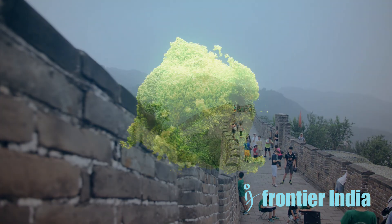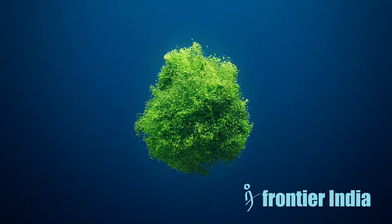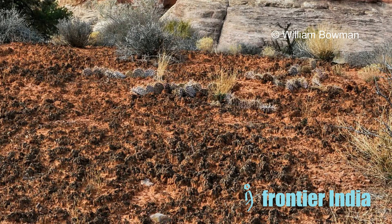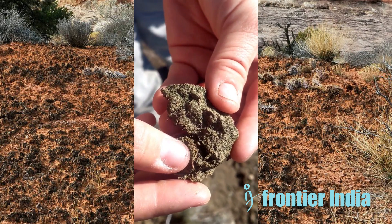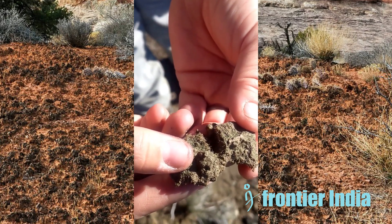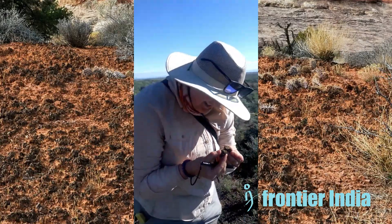But how did tiny living organisms known as biocrusts, commonly found in dry soils worldwide, unexpectedly play a significant role in preserving the Great Wall of China? Although scientists typically overlook these organisms on buildings, a recent study reveals that biocrusts — cyanobacterial communities and algae — strengthened the wall and protected it from decay. Experts from Northern Arizona University note these biocrusts are widespread in arid soils globally, emphasizing their contribution to the wall's stability and corrosion resistance.